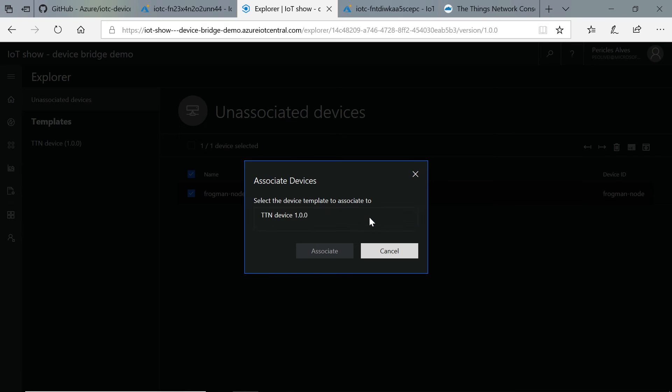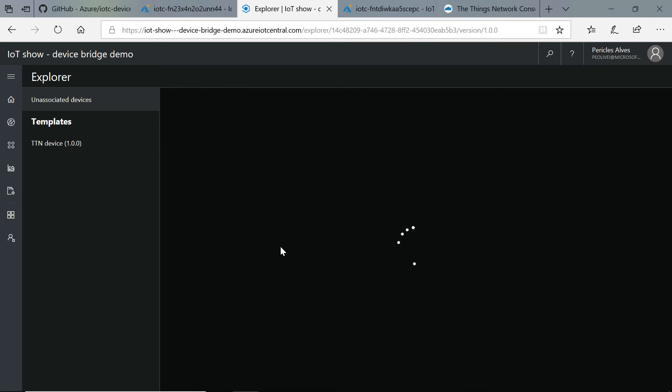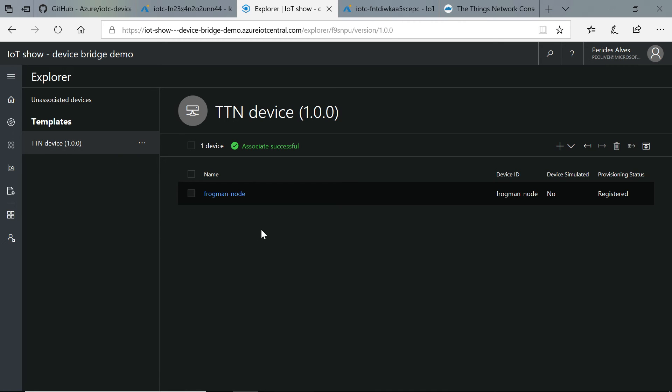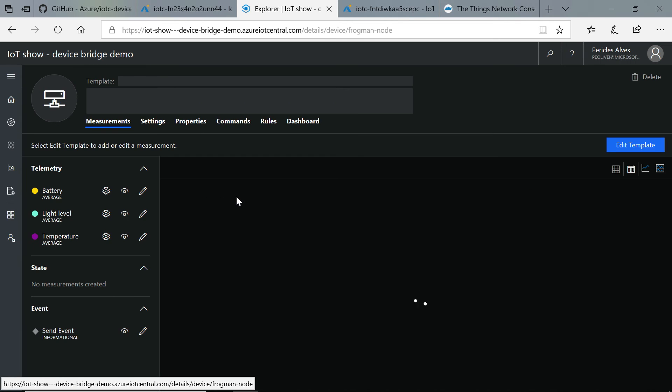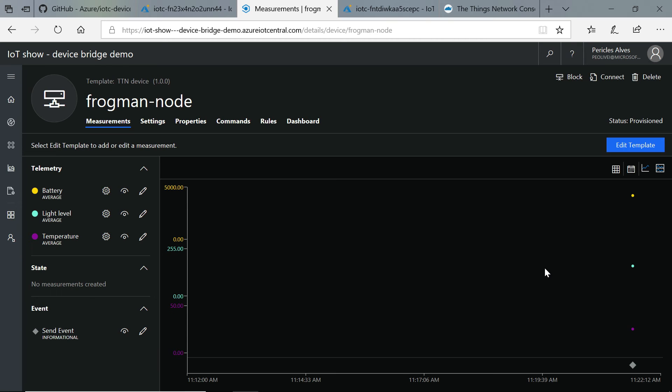All you need to do is associate this device to a template. I like the name — Fogman. Here we have the Things Network template that we created just before this demo, and we associate this device to it. You get a message saying association was successful. When you come to the device template, you can see the new device there — all you needed to do was push a button. Now if you go into the device, you can see all the measurements it has, the states, and the events. And in a few seconds, we should see data coming in from the Things Network into Azure — there you go! We got telemetry from this device into our IoT Central application.